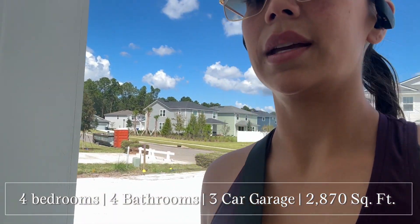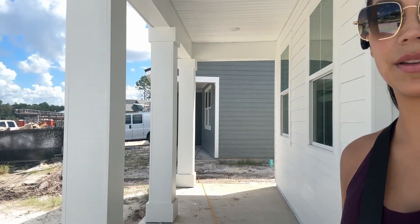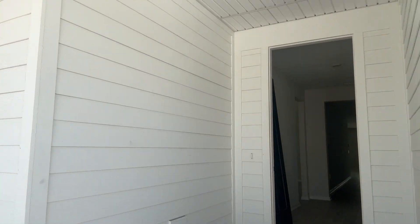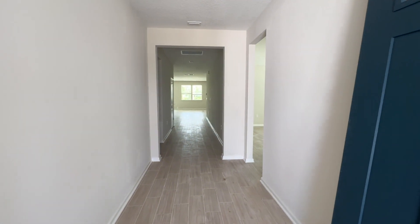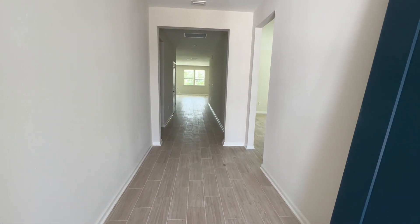It probably won't be as far along as the other ones, but gotta love a long porch. It's all white on the exterior. Let's go check it out. I thought it was black at first — I had to take my glasses off — it is a dark navy blue color for the door. I love the wide entryway.